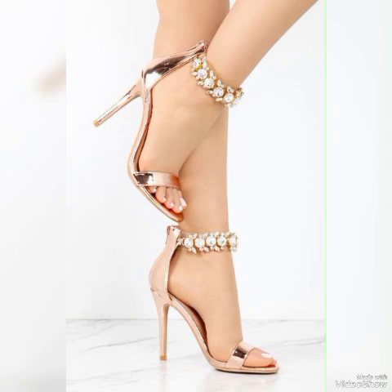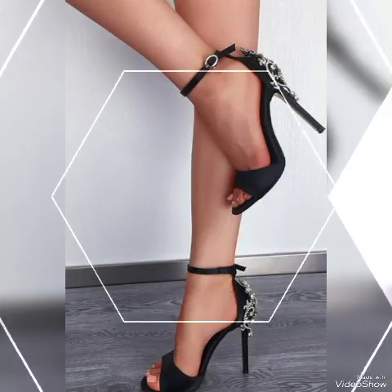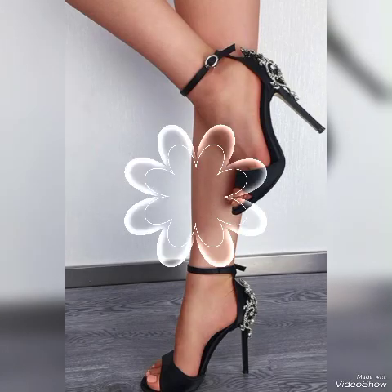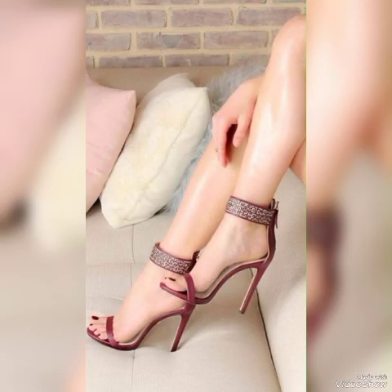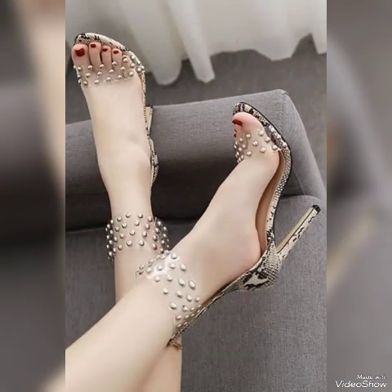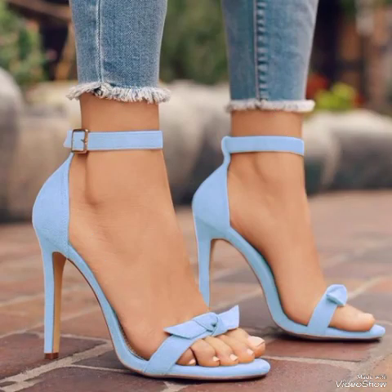These different high heel sandals feature beautiful solid colors and stylish ideas representing the latest trending designs from all over the world for women's 2024 collections. All these collections of pointed toe, open toe, and square toe styles with buckle high heel sandals for ladies and girls — you can use them to make your personality elegant and gorgeous and look younger and beautiful.